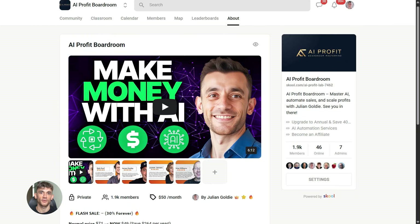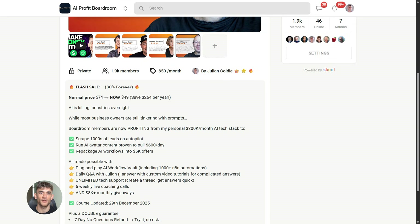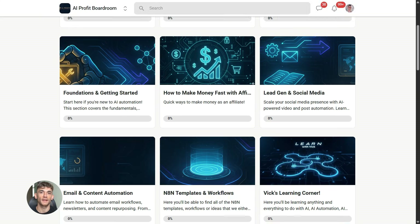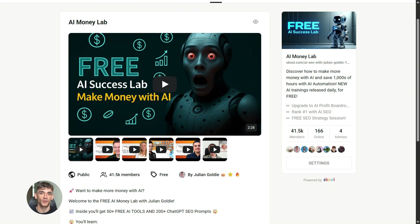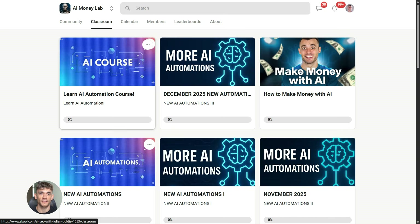If you want to dive even deeper into AI automation, I've got something special for you. I run a community called the AI Profit Boardroom — the best place to scale your business, get more customers, and save hundreds with AI automation. Learn how to save time and automate your business with AI tools like Gemini and Notebook LM. And if you want the full process, SOPs, and 100-plus AI use cases like this one, join the AI Success Lab. You'll get all the video notes plus access to our community of 40,000 members who are crushing it with AI. The link is in the comments and description.